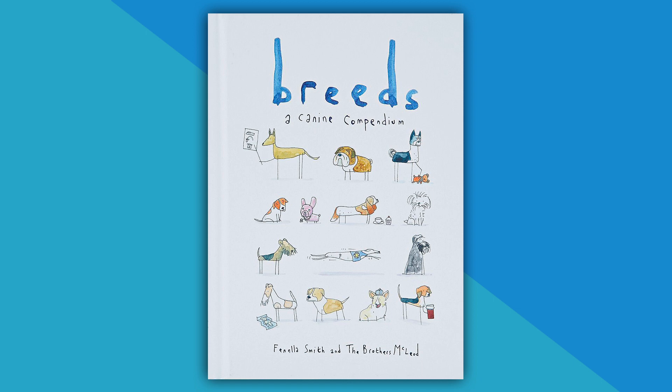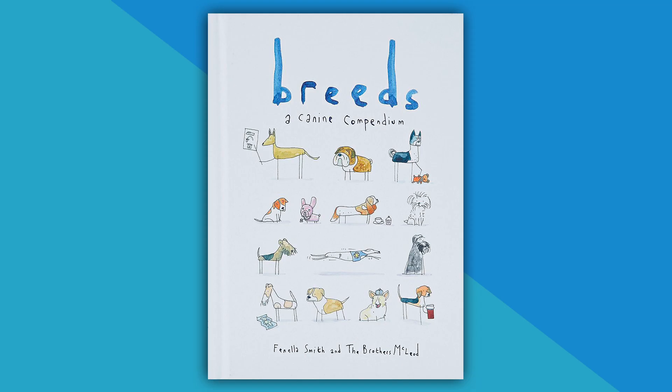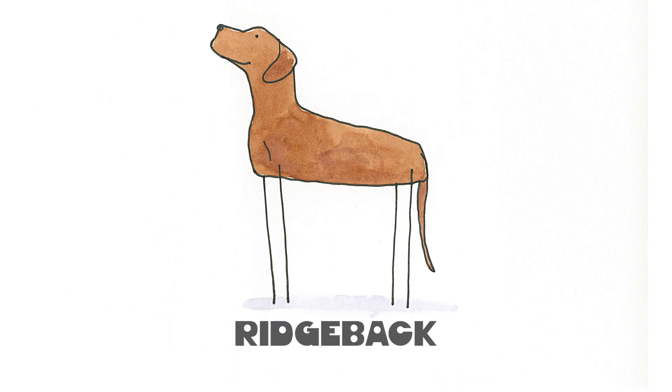It's a doggie A to Z, go buy it then read it in your bed. Breeze book goes from A to Z, available as buff in Germany. R is for the Ridgeback.